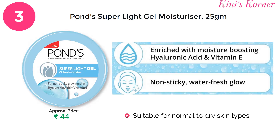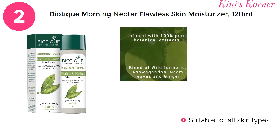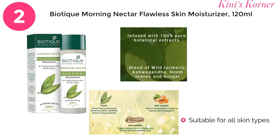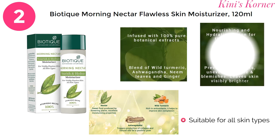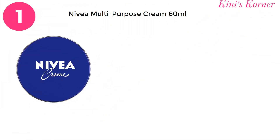On number 2 is Biotech Morning Nectar Flawless Skin Moisturizer, infused with 100% pure botanic extracts — a blend of wild turmeric, ashwagandha, neem leaves and ginger. A nourishing and hydrating lotion for flawless skin. And the number 1 multi-purpose cream is Nivea Cream.